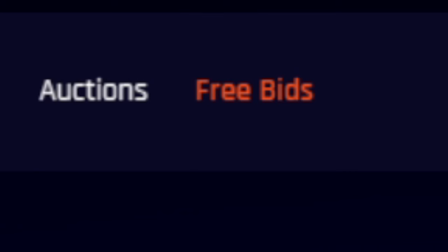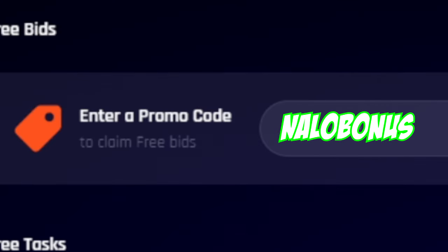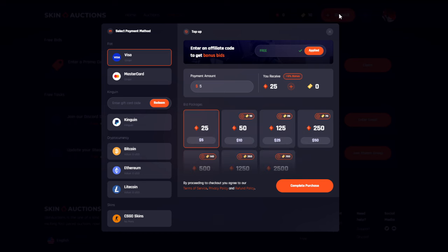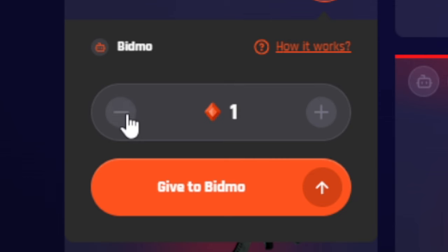So here's how it works. First, you want to head over to the free bids page, and you can go ahead and collect daily free bids. If you're one of the first, you can use this code for a little bonus, or you can do some easy tasks to get free bids. After that, you'll want to head over to the deposit page so you can start bidding. There's quite a few different deposit options, including CSGO items. Once you get topped up, you can head over to the auctions page to pick out some items that you want to bid on. You can either bid normally once the auction starts, or you can use a feature called Bidmo. Bidmo lets you automate your bids on items, so you can go to the upcoming auctions section and use Bidmo if you're not going to be there for the actual auction.